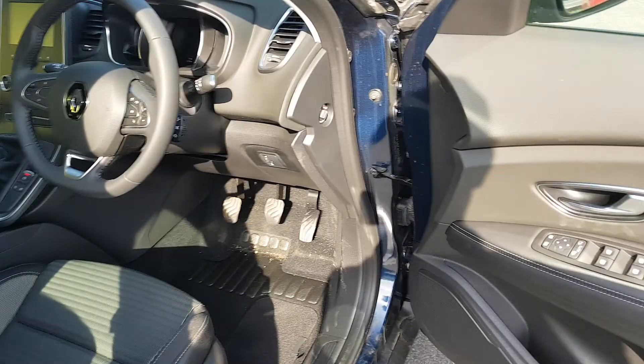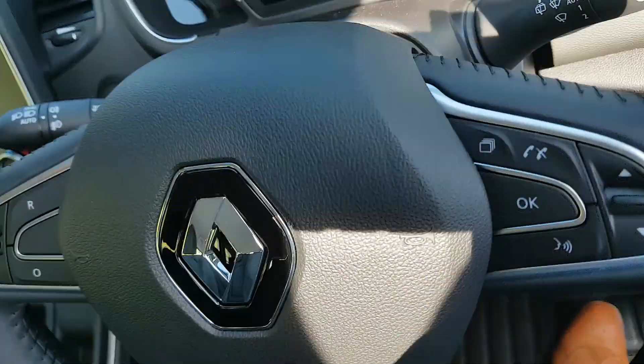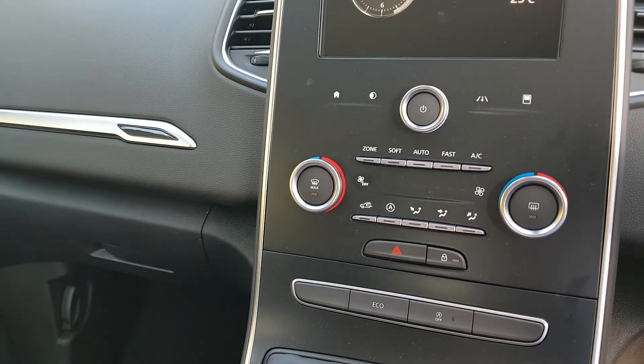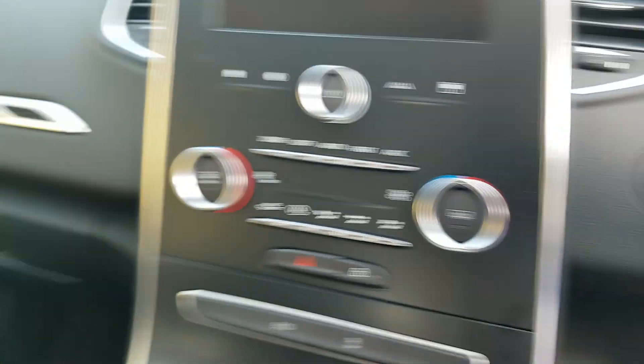So spacious inside — electric mirrors, multifunctional steering wheel, onboard computer, geo-climate control, cruise control, and start-stop system.